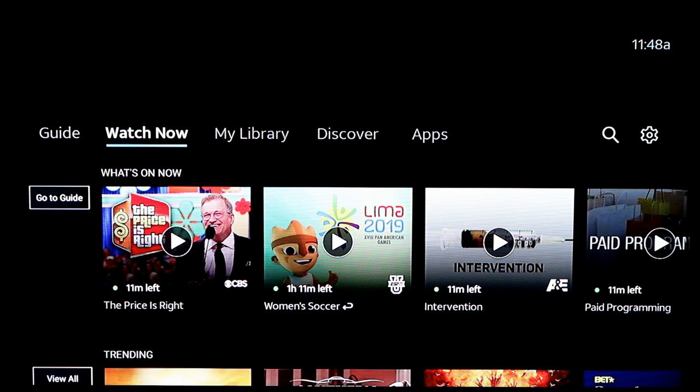Past the name change on this, you're not going to notice much of a difference here. AT&T has announced that this new app will be rolling out to Roku, Fire TV, Apple TV, and more in the coming weeks. And they've already put a warning that this will be changing soon.